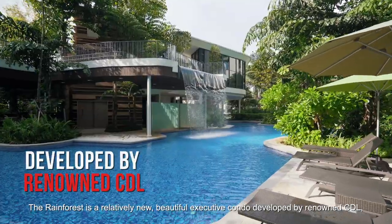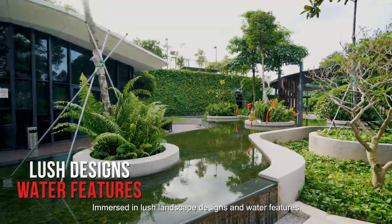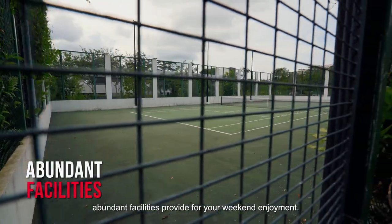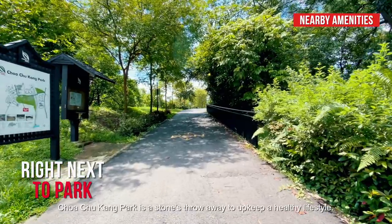Completed in 2015, the Rainforest is a relatively new, beautiful executive condo developed by renowned CDL, boasting a unique urban rainforest concept. Immersed in lush landscape designs and water features, abundant facilities provide for your weekend enjoyment. For more options, Chua Chukang Park is a stone's throw away to upkeep a healthy lifestyle.